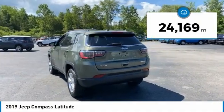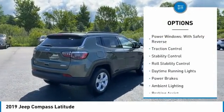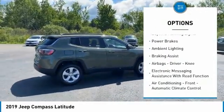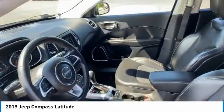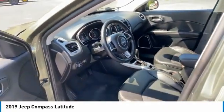This vehicle has less than 25,000 miles. Here are some of this vehicle's great options: power windows with safety reverse, traction control, stability control, roll stability control, daytime running lights, power brakes, ambient lighting, braking assist, airbags, driver knee airbag, and electronic messaging assistance with read function.